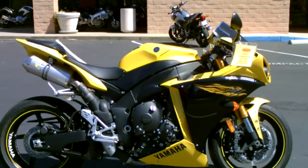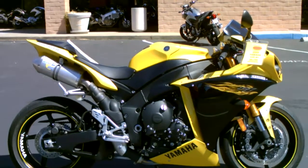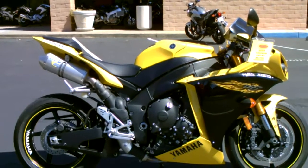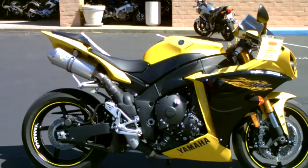Here we are at Contra Costa Power Sports at our new location, 1150 Concord Ave. And today we have our 2009 Yamaha YZF-R1, 1000cc leader bike.